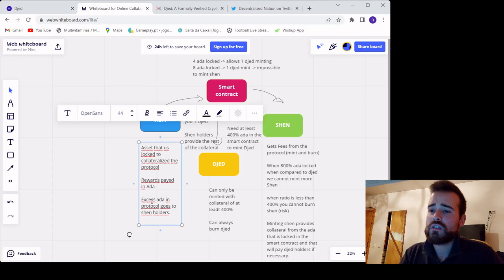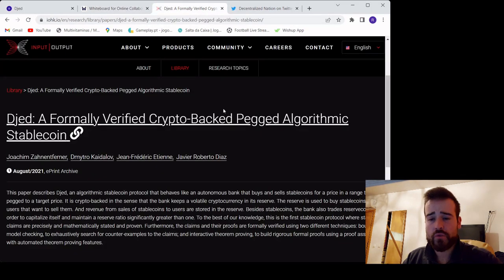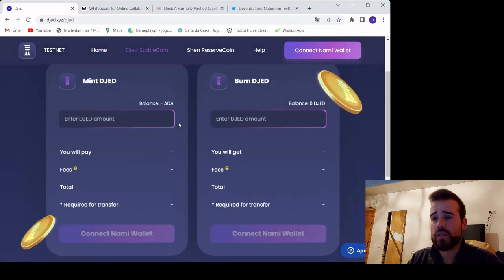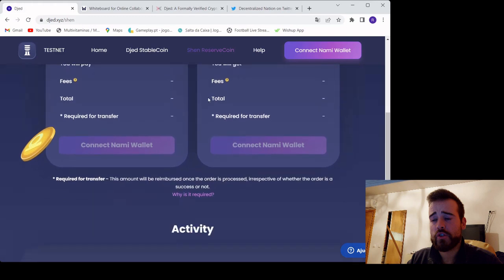Finally, JED is also going to have farming rewards from all the partnerships that Cody has with all the DEXs. I think that's basically the explanation of this mechanism. If you want to learn more about JED and really go deep, I advise you to read the white paper — I'll leave the link in the description. And if you really want to see how it works in practice, JED has a testnet on this page. You just need to connect your NAMI wallet and you can play with the JED stablecoin — you can mint JED, you can burn JED, and you also have the SHEN reserve coin that you can mint and burn.